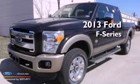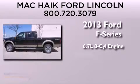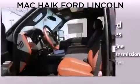This is a brand new 2013 Ford F-Series. It features a 6.7 liter 8-cylinder engine, an automatic transmission, and 4-wheel drive.